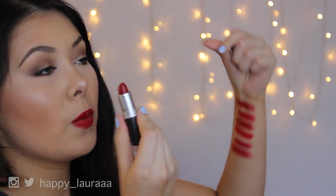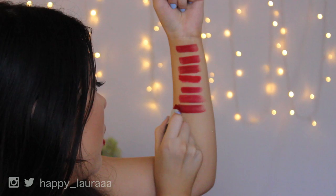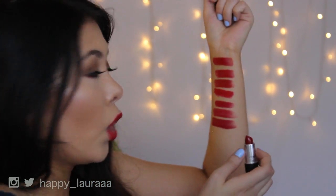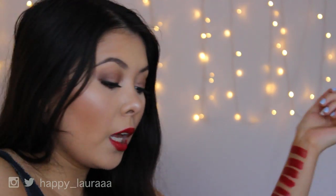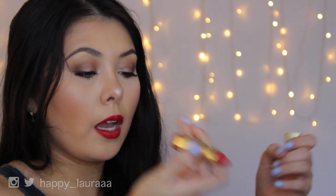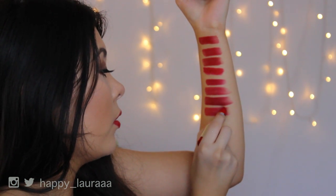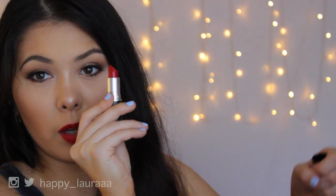I'm also going to compare it to MAC Russian Red, which is my favorite red from MAC. That's two swipes of MAC Russian Red, and it's actually very, very similar in tone to Nurse. You might not be able to tell on camera, but in real life they are very similar — definitely not identical, but very close. I'm now going to compare it to Milani High Voltage Lipstick, which is a creamier, non-matte lipstick — just for shade comparison. And lucky last, I'm comparing it to MAC Red.